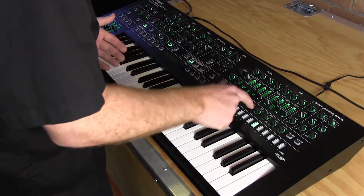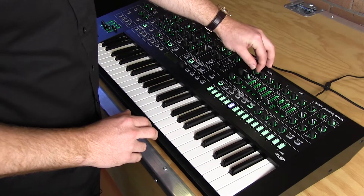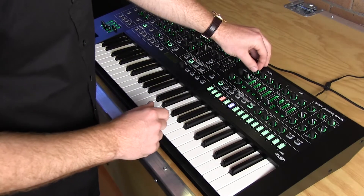Same features with the step sequencer — polyphonic — and we can record any kind of knob movements.